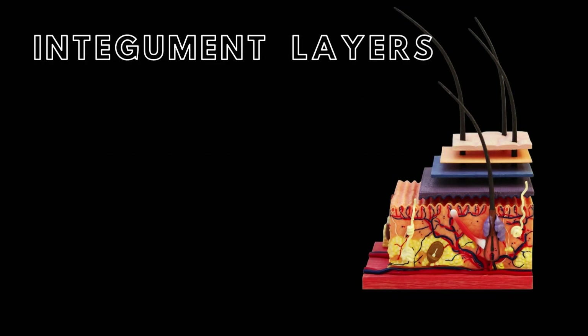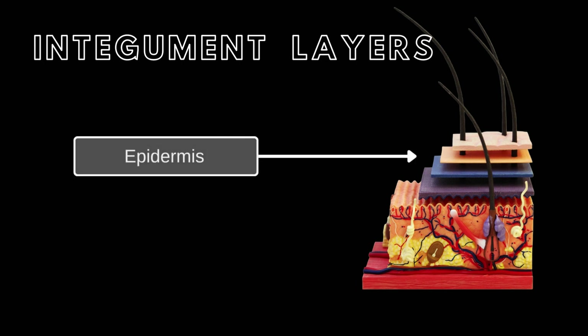The skin has two main layers: the superficial epidermis and the underlying dermis.